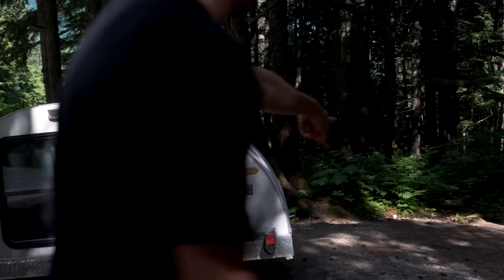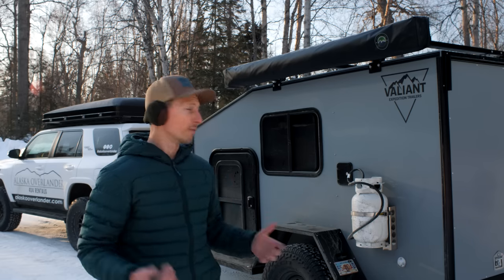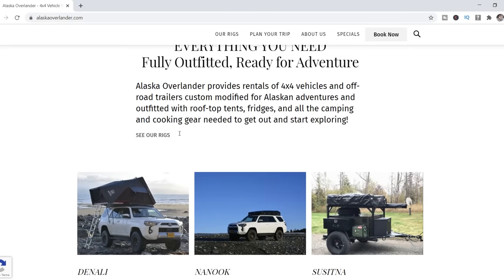For me, the easiest way to at least test this out or see if it's even worth it for our family is to rent something. And it's costing per night about the same price as it does to get a nice hotel here in Alaska.